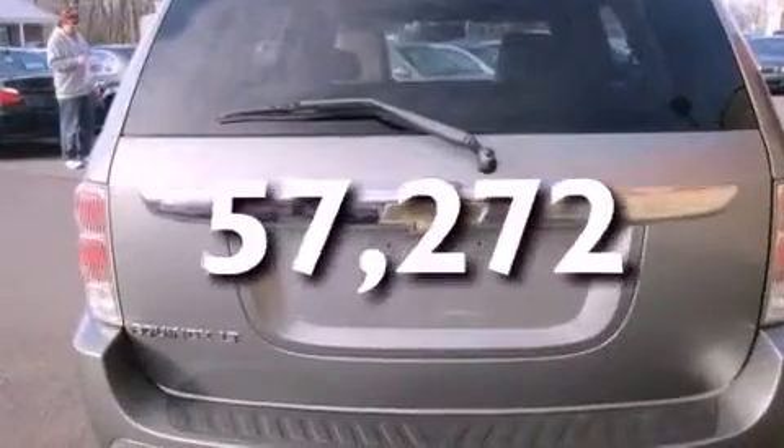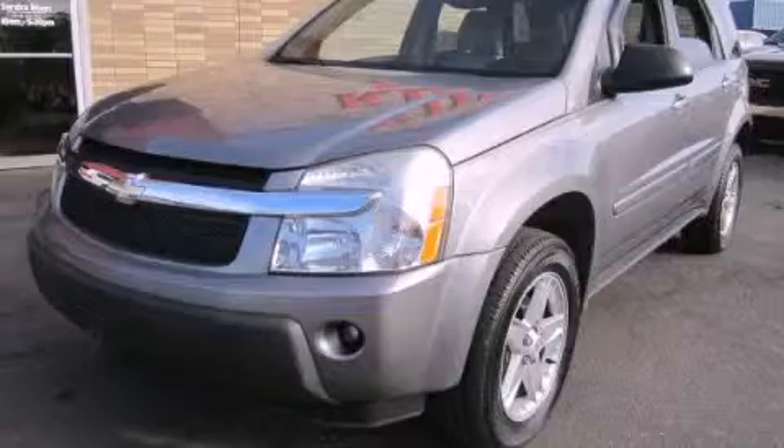This vehicle has fewer than 58,000 miles on the odometer. Contact us today to schedule your opportunity to see this automobile in person.